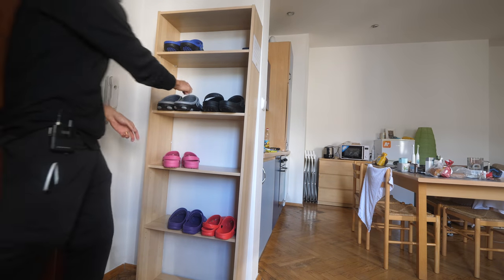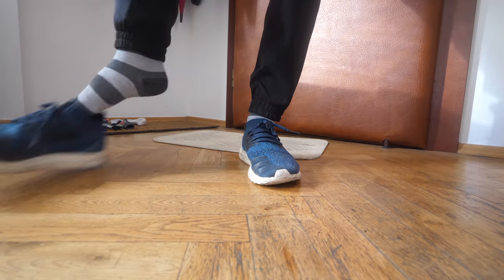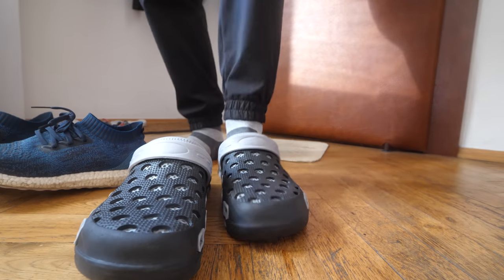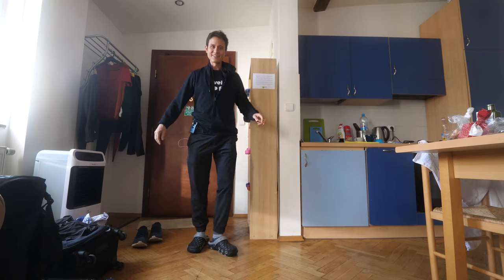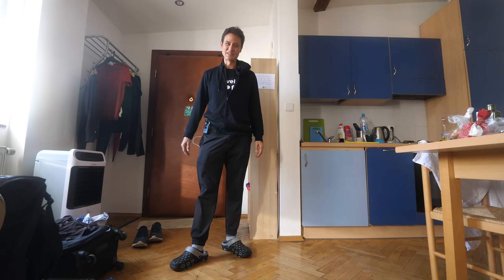Before we do anything though, I have to say this is one of the coolest features of the apartment — leave my shoes here at the door. They do look a little bit goofy, but they are extremely comfortable. I might need to get a pair of Crocs for my house at home. I hate to say it, but they are very comfortable. Now that I have my Crocs on, let me officially welcome you to our apartment in Prague.